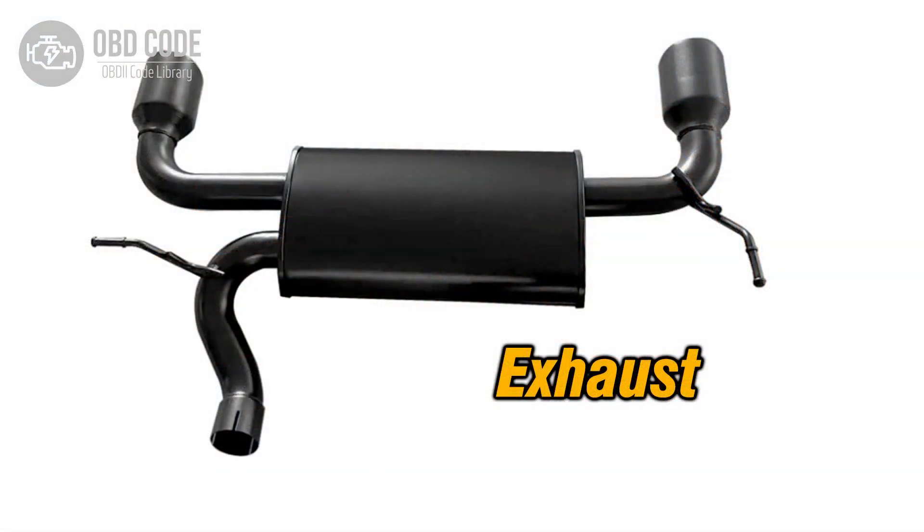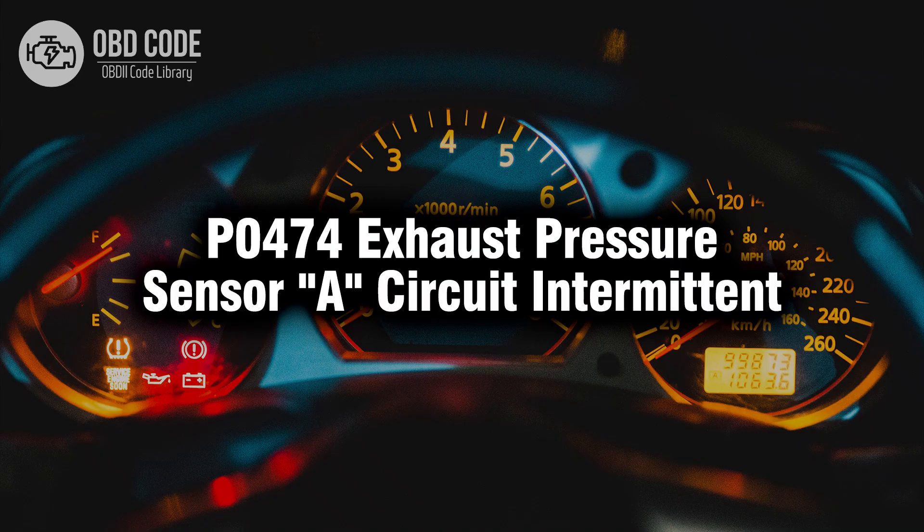4. Check for intermittent obstructions or leaks in the exhaust system that could affect pressure sensor readings. Address any issues found to restore proper sensor function. Thank you for watching this video, don't forget to leave a like and a comment. See you next time — bye!